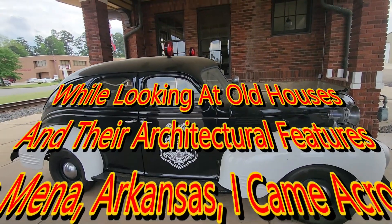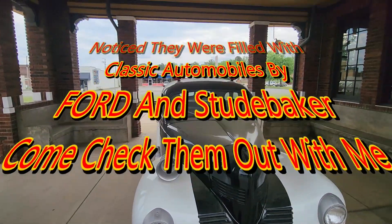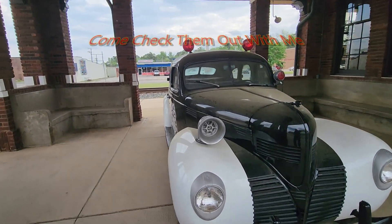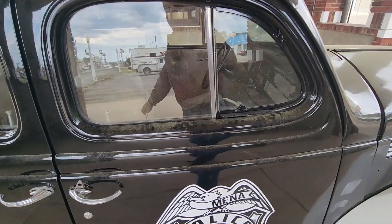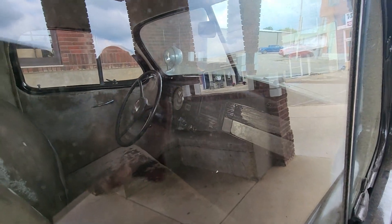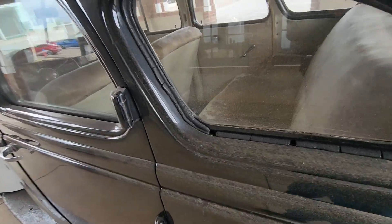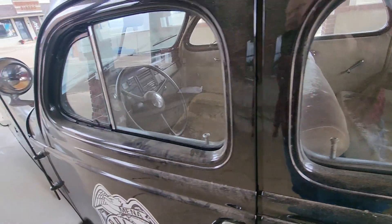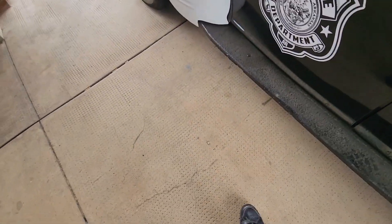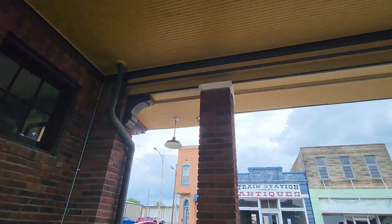We are in the old Mena, Arkansas train depot and they've got a nice little Dodge police car here. There's the siren, red lights that turn on the side — it becomes a spotlight — and it says Mena Police Department, Arkansas. A little dusty out here, but you can see the stick shift on the floor. It's got a long back seat, a lot of rear space. Somebody wrote 'greed' on the velvet seating material.